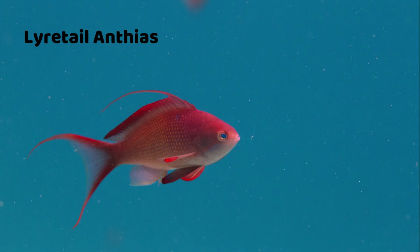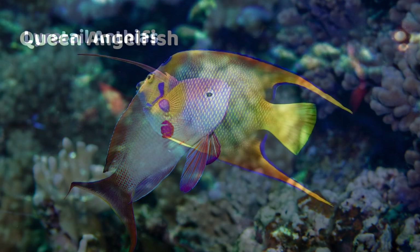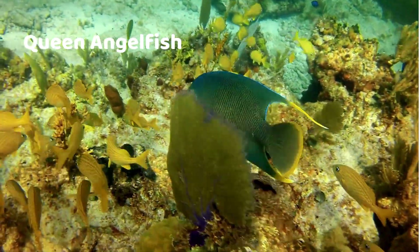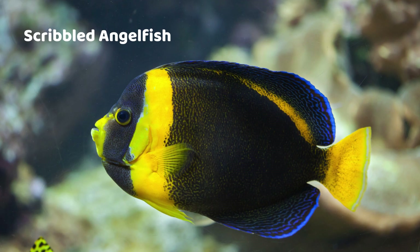Lyretail Anthias — bright orange with flowing tails. Queen Angelfish — brilliant blue with a crown shape. Scribbled Angelfish — scribbly blue and yellow lines.